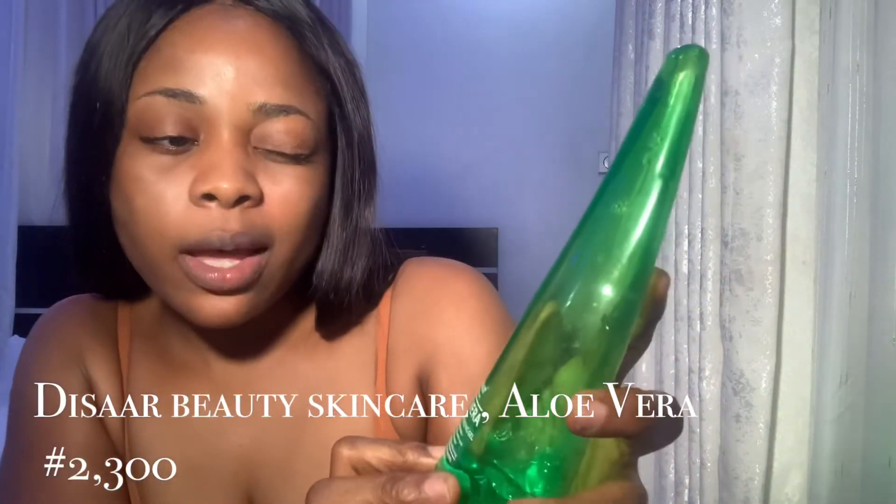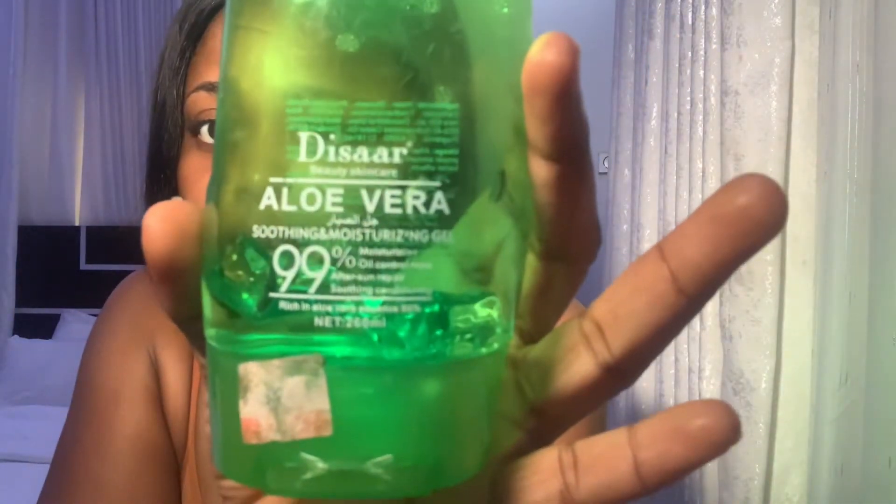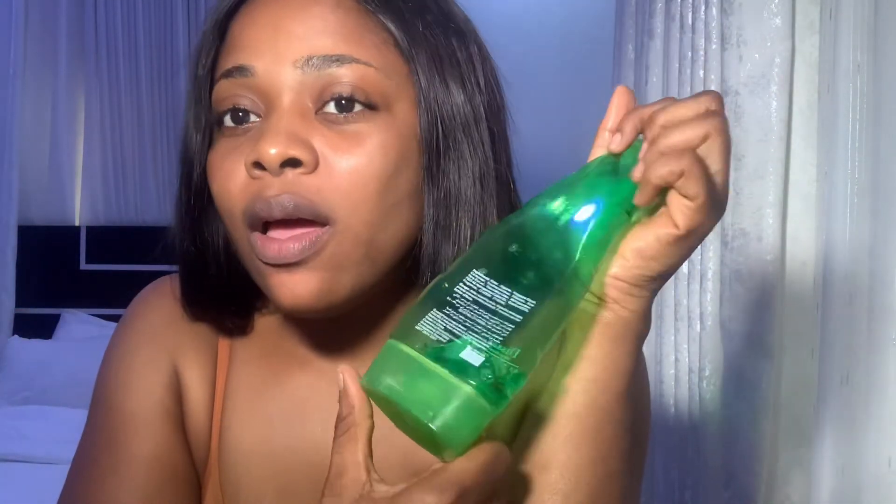The last product is Disa Beauty 99% aloe vera gel. You can see that this one is almost out — because I live by it, it's the truth. This is a soothing and moisturizing gel. I use this on my face — for example, after using my SPF and all my other products, when I get back home at night I rub this on my face because it helps with damages the sun has caused. It helps with sunburn and all of that.